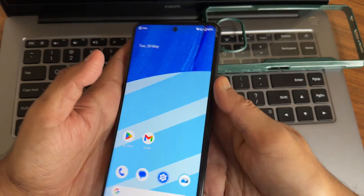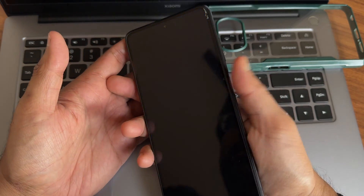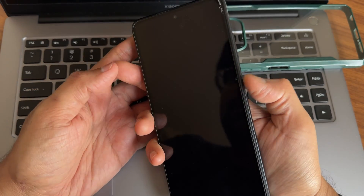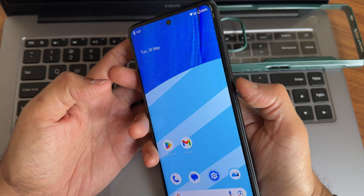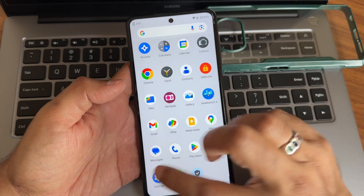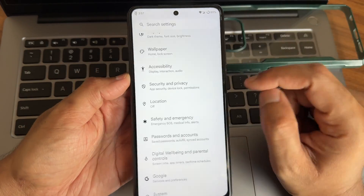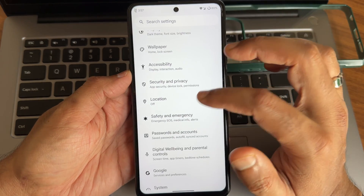The fingerprint unlock speed is very fast, and face unlock is also fast to unlock your smartphone. I haven't faced any issues with either face unlock or fingerprint unlock. Stereo speaker separation and volume are fine — no issues there either.